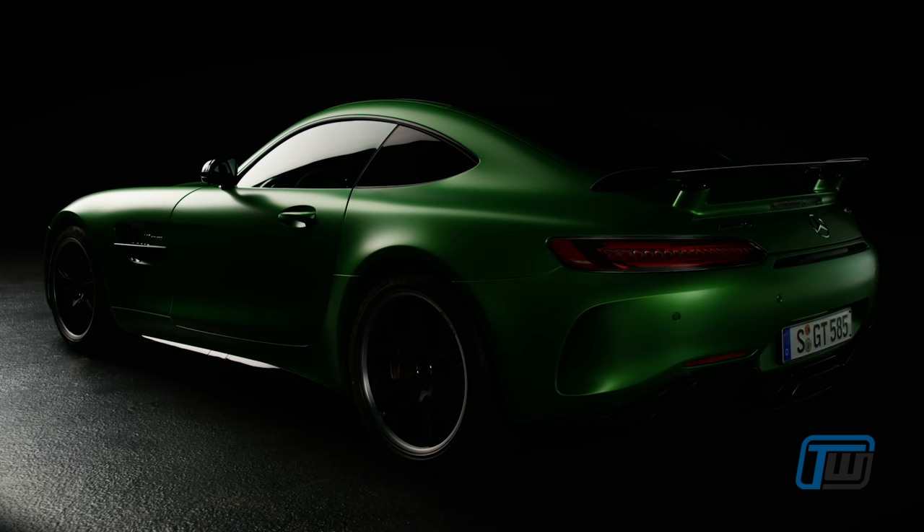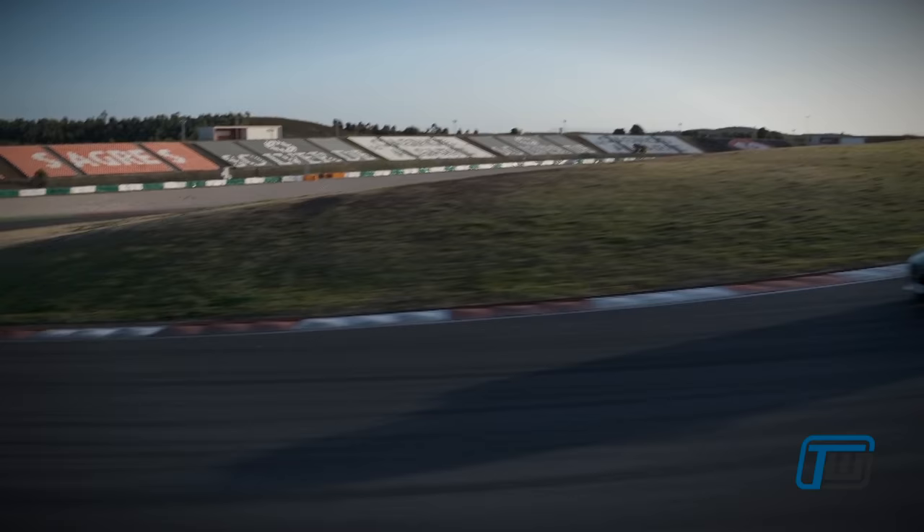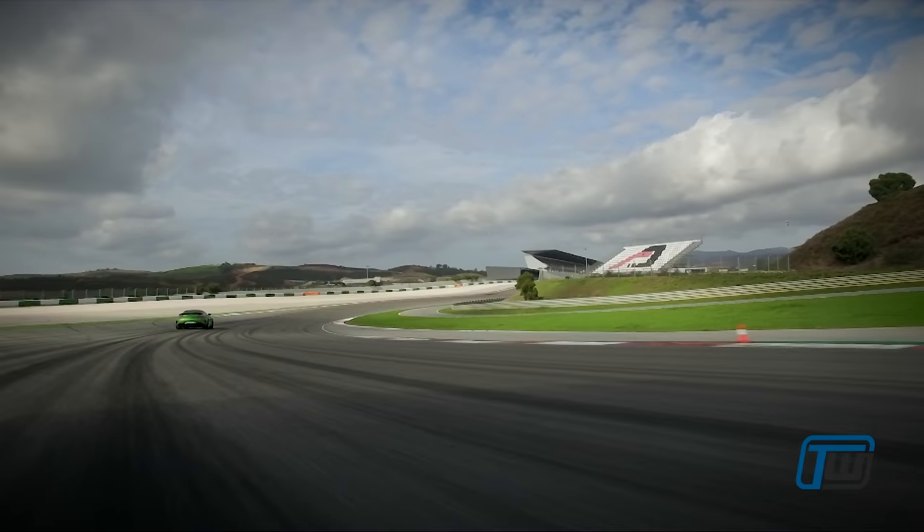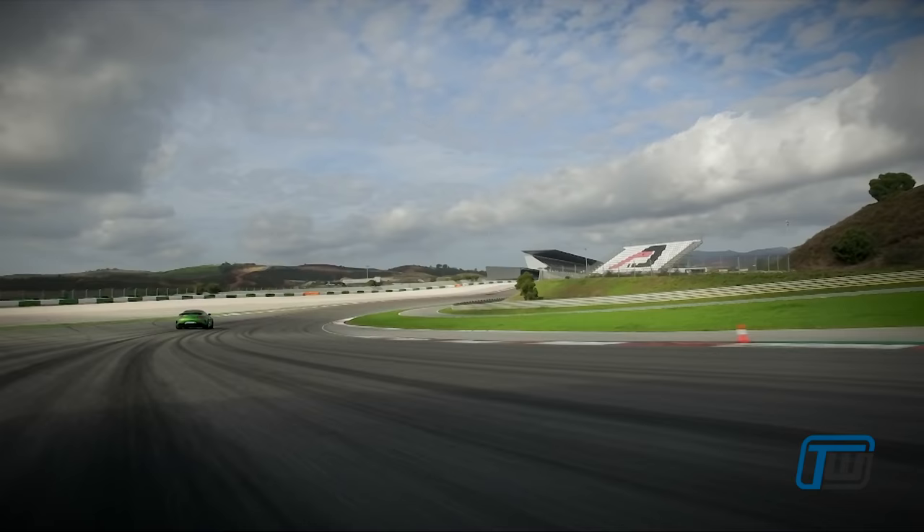This GTR is in the exclusive AMG Green Hell Magno paint, and is a tribute to the car's origins of the green hell of the Nürburgring. Don't forget to watch our other videos, lots more exclusive content coming up, hope you enjoy!